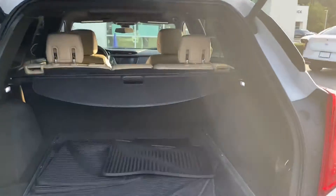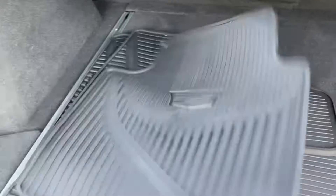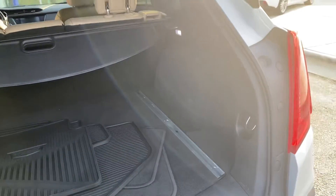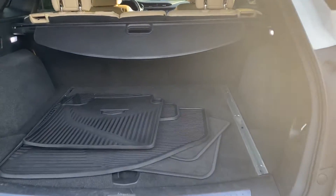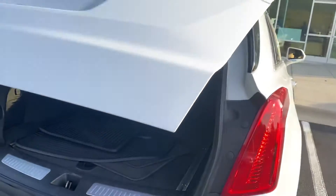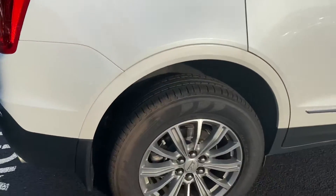We always pull all the mats when we detail the cars to be sure the carpets dry properly, but you can see it's got these nice thick all-weather mats that the previous owner had. I love to see that because it's usually a good predictor of how the person maintained their car — when they spent money on quality mats, that's a good predictor they also maintained the car very well.